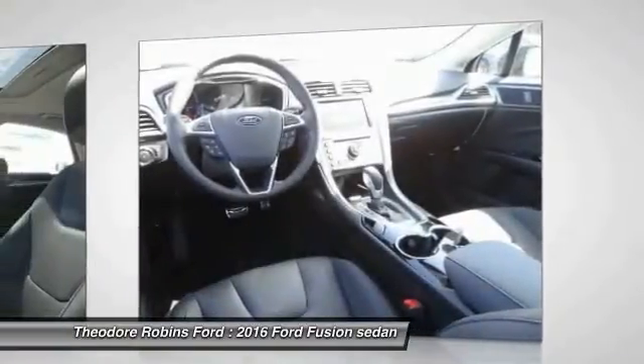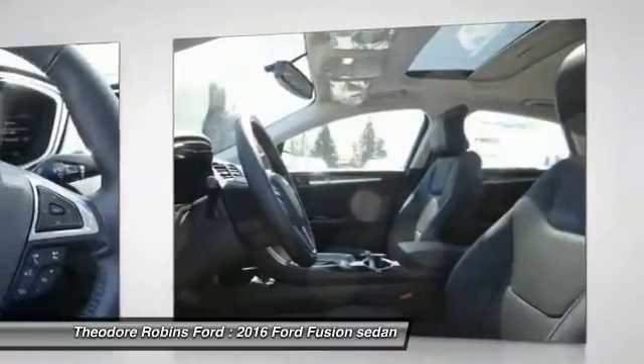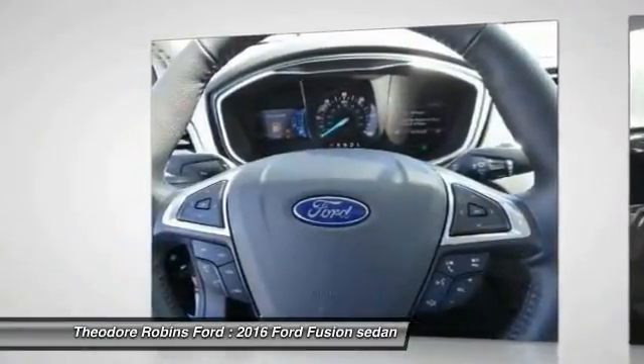PPO, child safety locks, fog lamps, security system, dual zone climate control, dual front airbags.